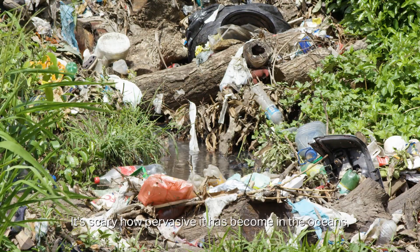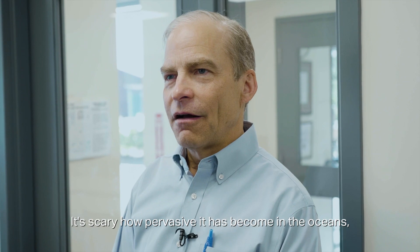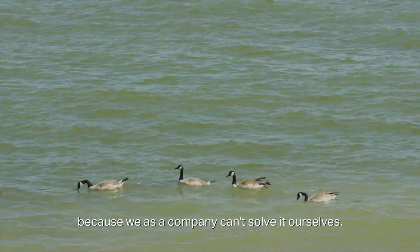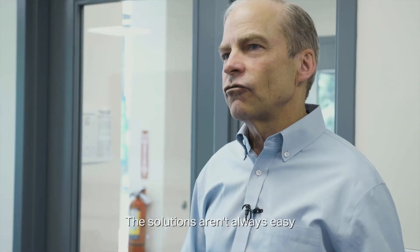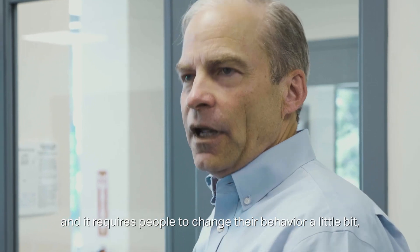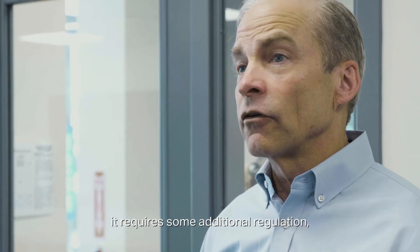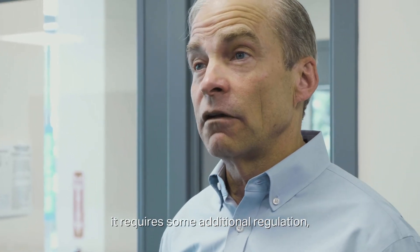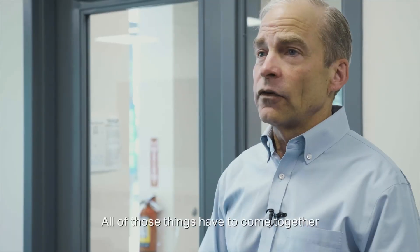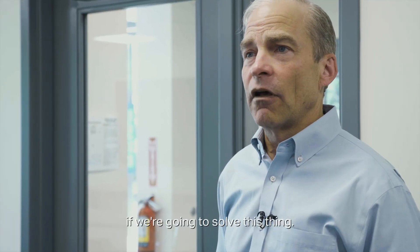It's scary how pervasive it has become in the oceans, because we as a company can't solve it ourselves. The solutions aren't always easy and it requires people to change their behavior a little bit. It requires some additional regulation and it requires businesses to innovate. All of those things have to come together if we're going to solve this thing.